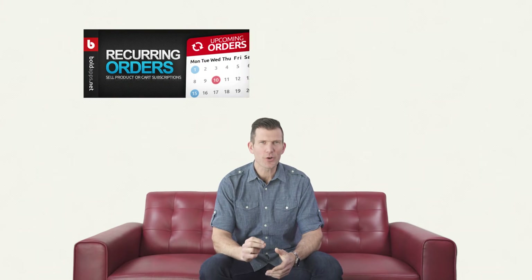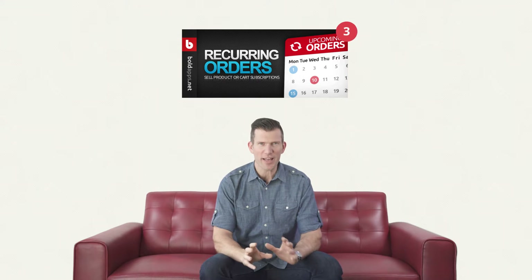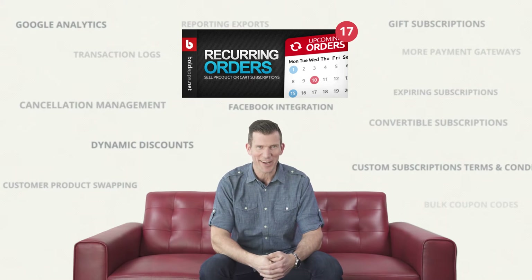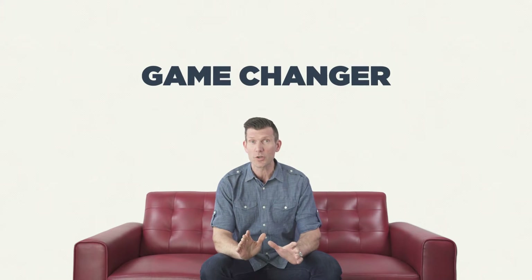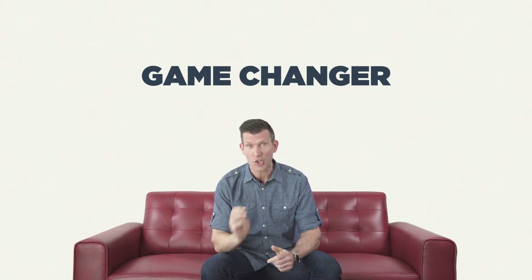Hi, it's Kevin Natchik from Bold here. Our Shopify recurring orders app is getting new features added so fast it's hard to keep track of. This month we released a few features that no other subscription app has, and I think it's going to be a game-changer for stores running subscription businesses on Shopify.